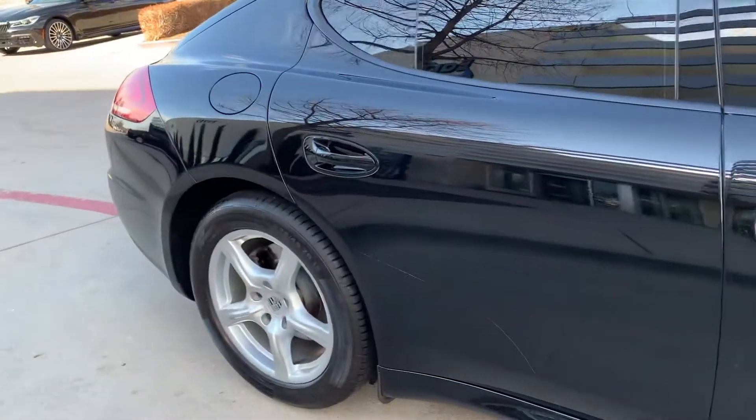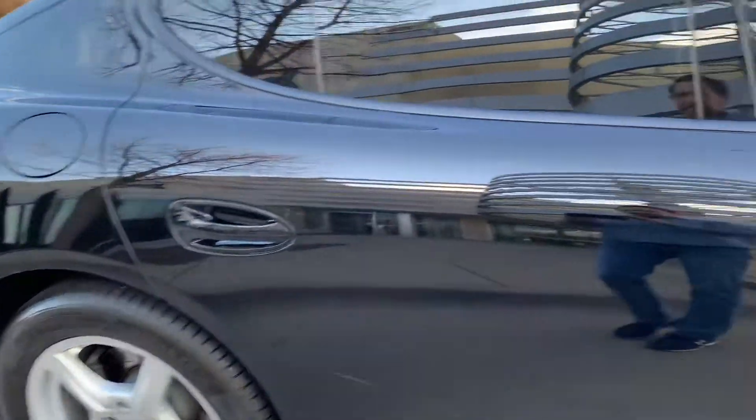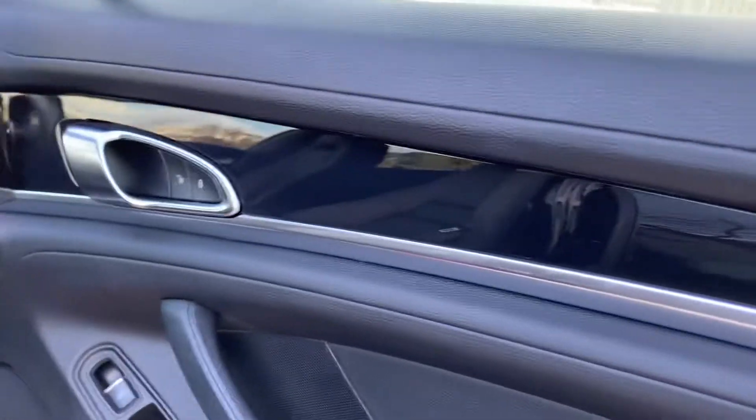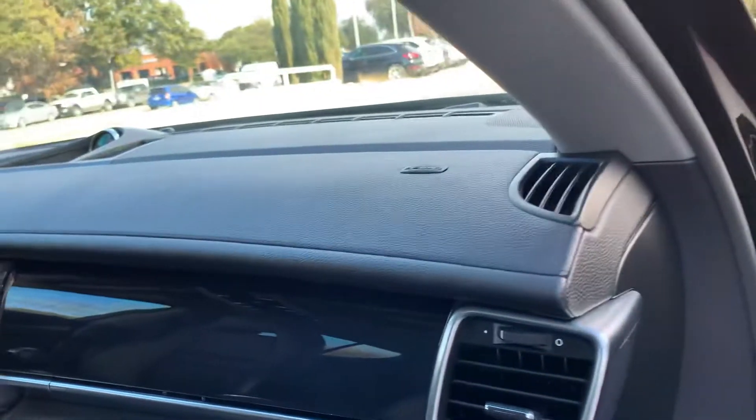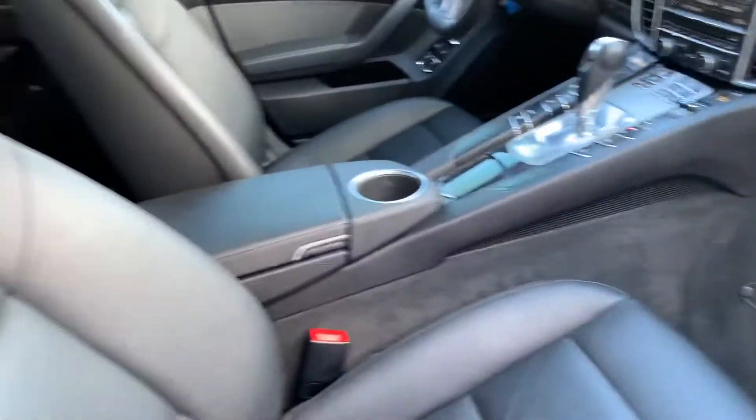Beautiful car. Love the door panels. This is like a piano black finish. Very nice. Seats look great. All the bolsters look good.